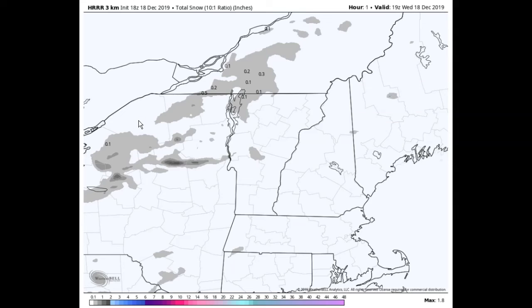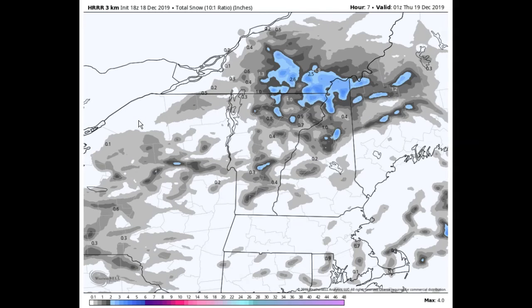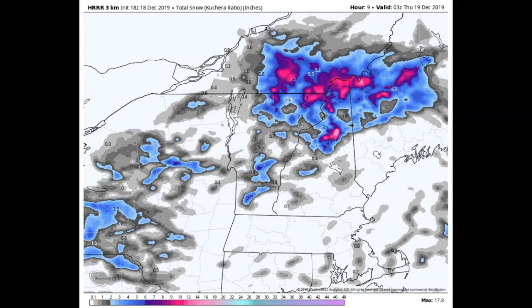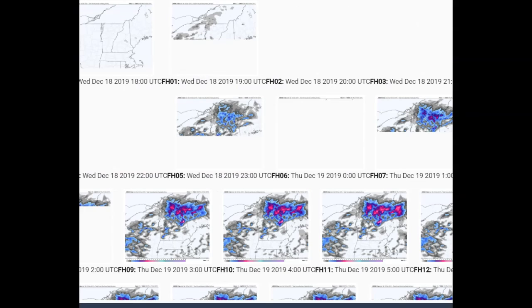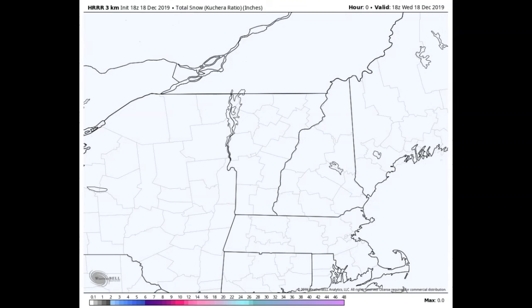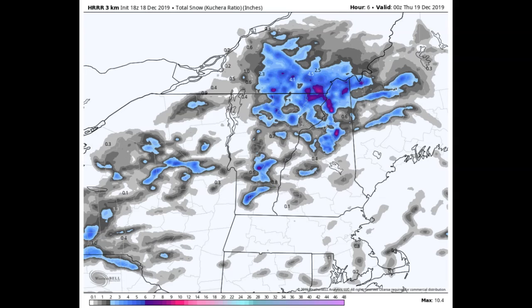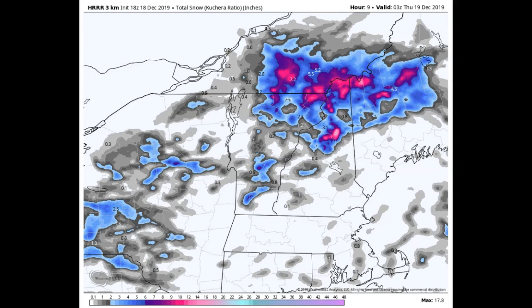Looking at a 10-to-1 snowfall ratio for the whole event using the HRRR model, valid around 10 o'clock tonight, it's pretty much east of our region by that point. Most snowfall will accrue across the northern tier regions and the local mountains, but just about anywhere you can see a pretty hefty snow squall — very intense but short-lived. Using Kuchera, that's probably a little more accurate. By 23Z — 10 o'clock — you can see that some of these snowfalls, because of the fluff factor, will really stand up. Roger Hill, Weathering Heights, thanks for watching.